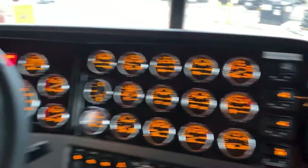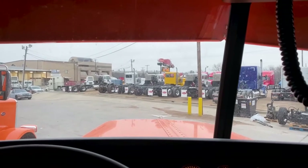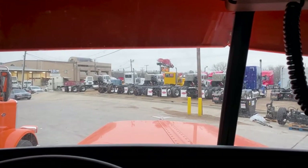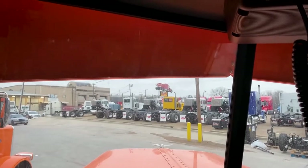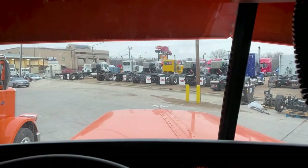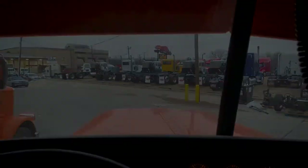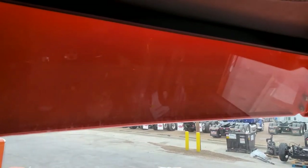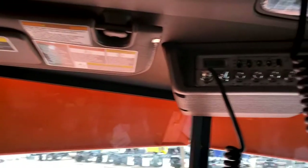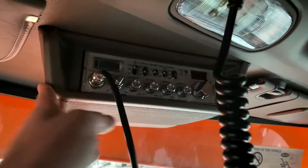You've always heard me say this is the best view in trucking, and with this reverse bowtie drop visor, that looks amazing. The best view in trucking is only enhanced with our drop visors. When we paint them, we don't just paint the outside — we paint the inside as well. It's spec'd with the CB radio from the factory.